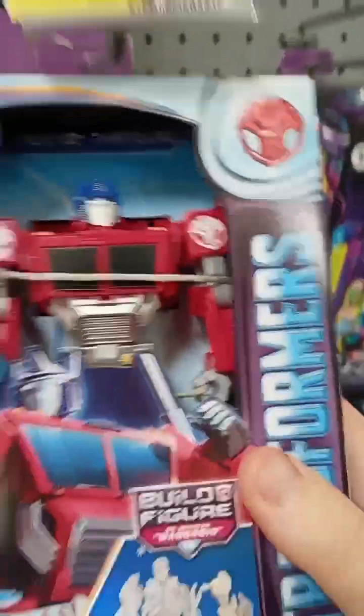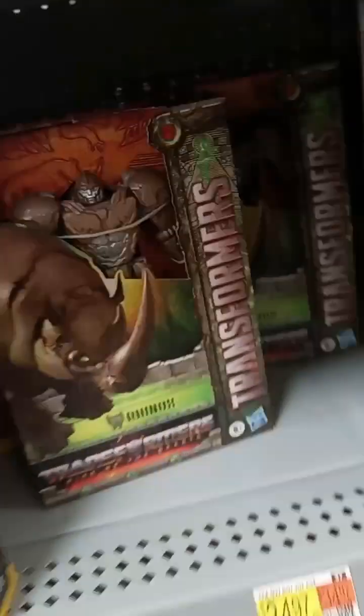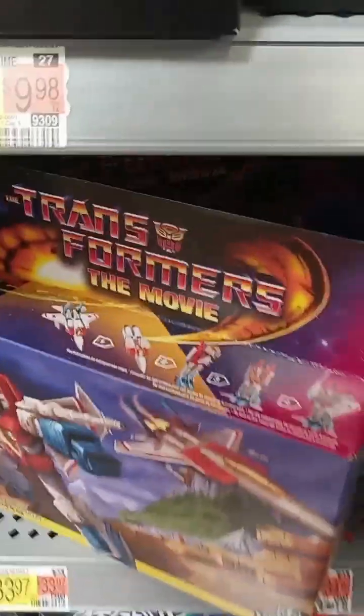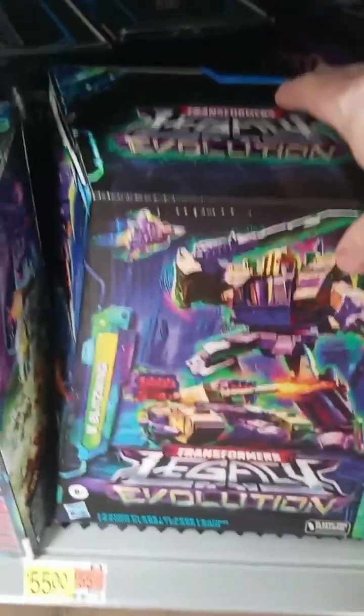They got a couple things. I like this car — oh, it's Bumblebee. It's kind of weird looking. I like this Optimus Prime. That's $20. We still got other places to go. There's Rhinox. The Rise of the Beast fell over — that's bad. Here's another kind of thing. There's a couple.